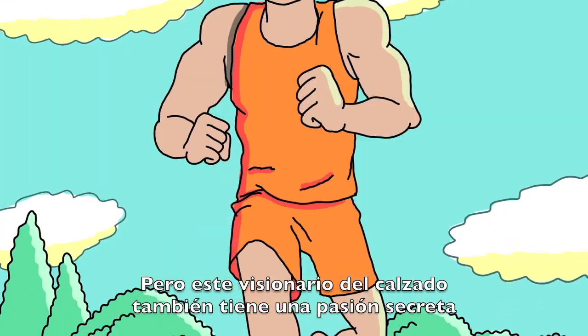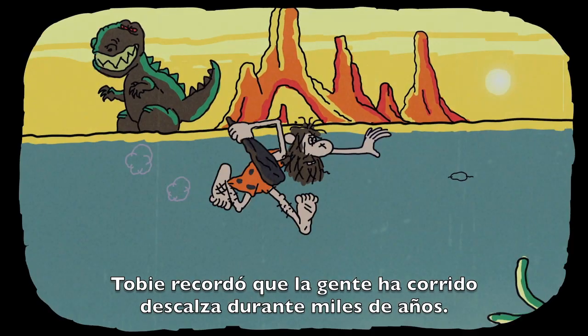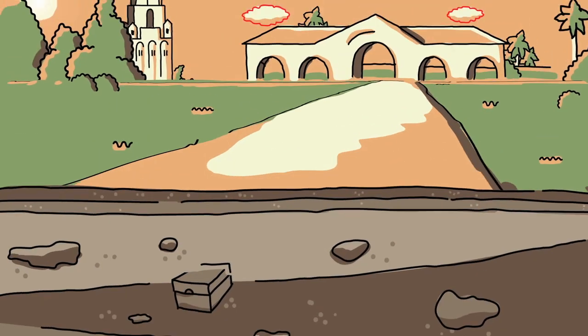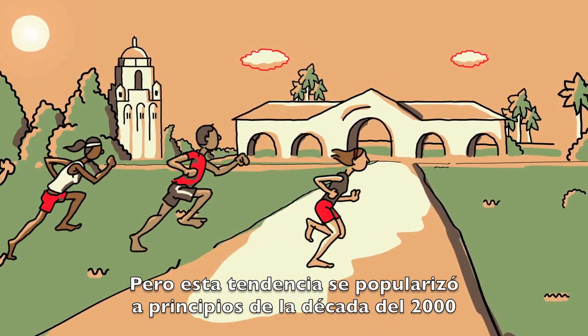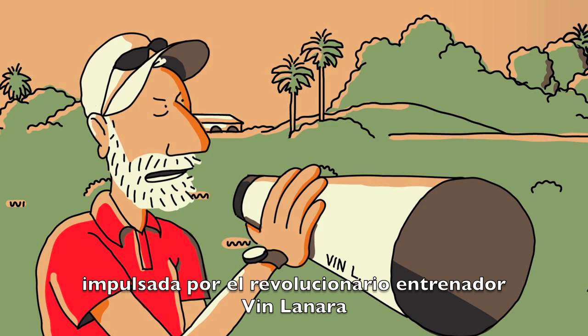But this footwear visionary also has a secret passion for barefoot running. As Toby will tell you himself, barefoot running has been around for millennia, but in the early 2000s it was gaining cult status because of revolutionary track coach Vin LaNana.